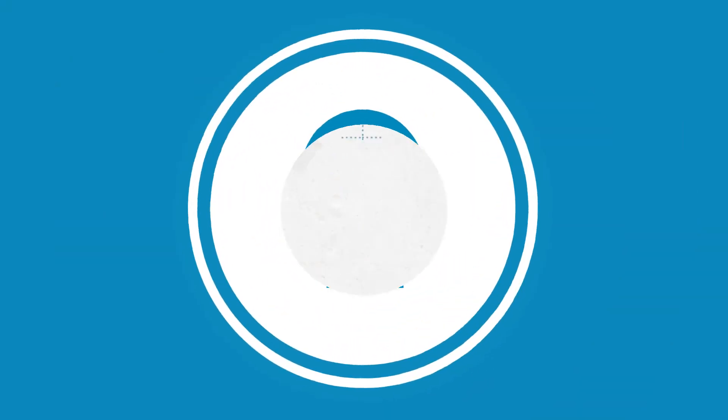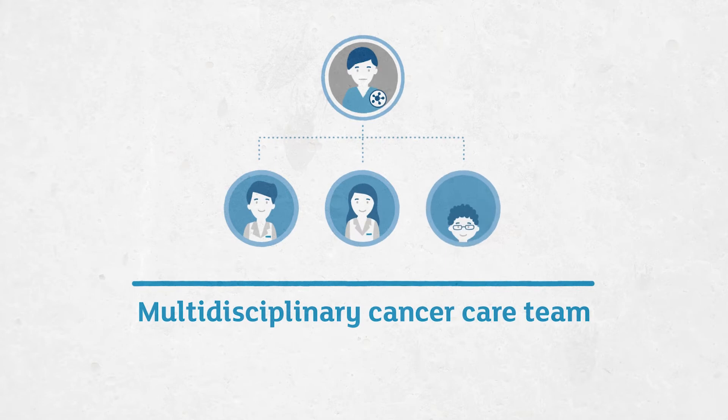Firstly, a team. It's really important that patients have their care overseen by a multidisciplinary team. This will help in the diagnosis, in treatment recommendations, and also in transitions to further care.